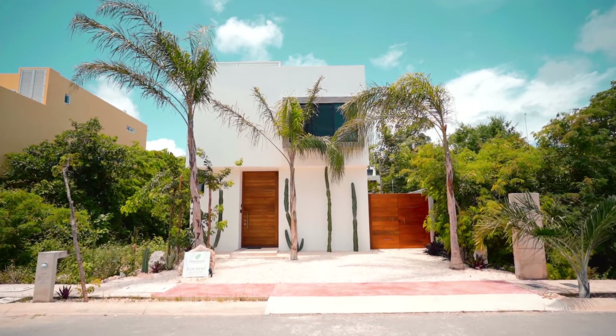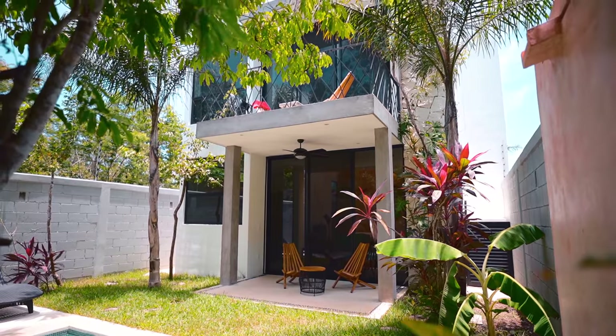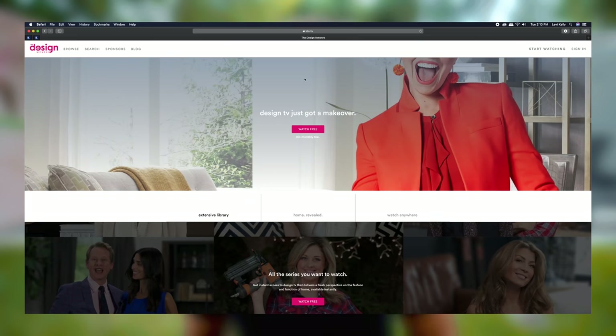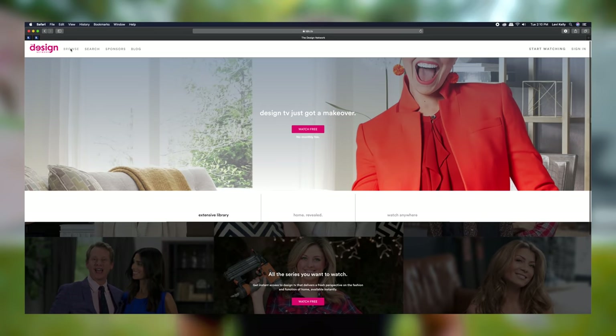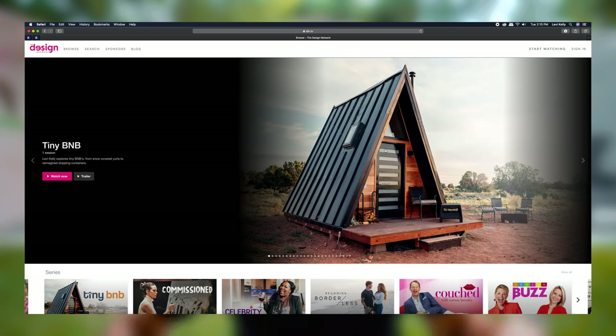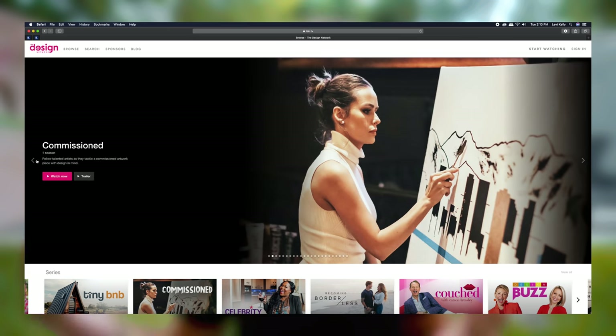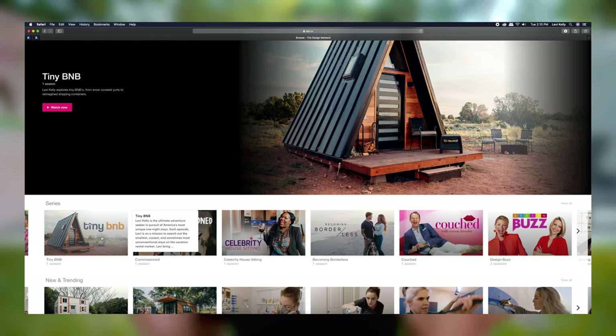If you have an Airbnb, home, or rental and you want me to come check it out, shoot me an email or message me on Instagram — send me some photos and maybe we can work something out. Also, I partnered with The Design Network. It is a streaming platform and there's a new TV show called Tiny B&B that has all of my videos on it. So if you like Airbnb tours, they are also on the Design Network channel. You can watch on TV or streaming — the first episode aired July 19th. Check it out on the Roku channel, Samsung TV Plus, or Vizio. It's a super cool opportunity and I'm glad I could do something like that.